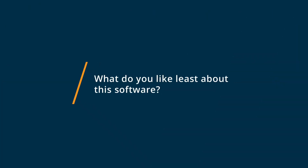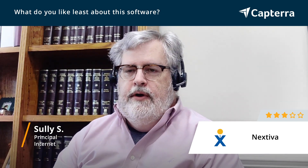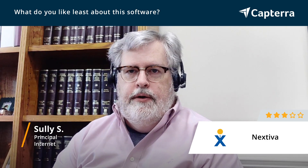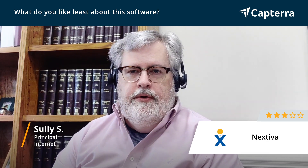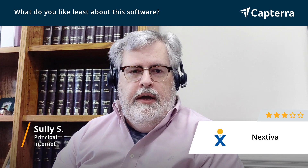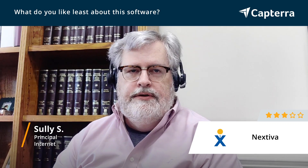Nextiva's interface — and I believe that they have updated it since — but at the time was very, very clunky and difficult to use. I really needed their support in setting up our auto attendants and hunt groups, and it was not possible to manage the busy lamp fields on the phones at all with their system. You had to use the manufacturer's interface, and really the support for that interface wasn't very good.